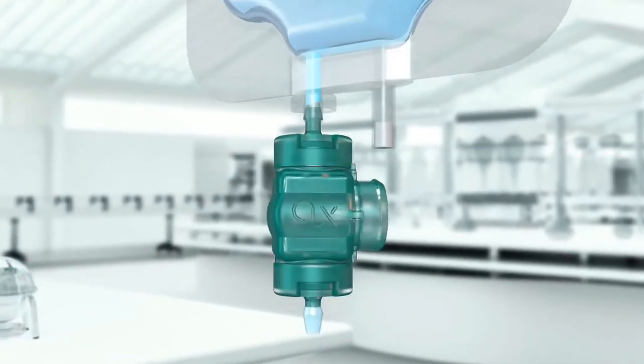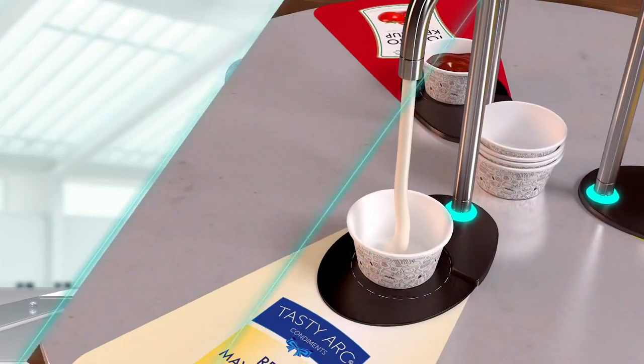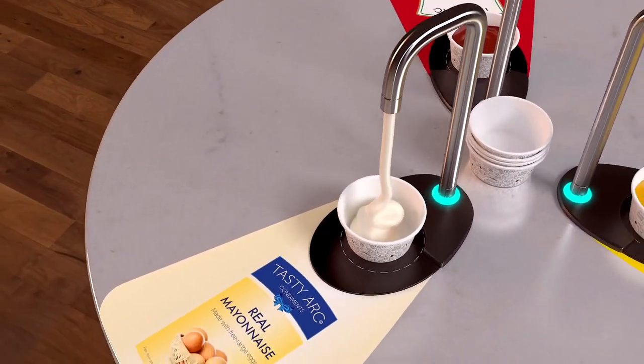QUANTEC's Precision Pumps handle a high range of viscosities, from one centipoise — which is water — to more than 250,000 centipoise, which is the consistency of peanut butter.